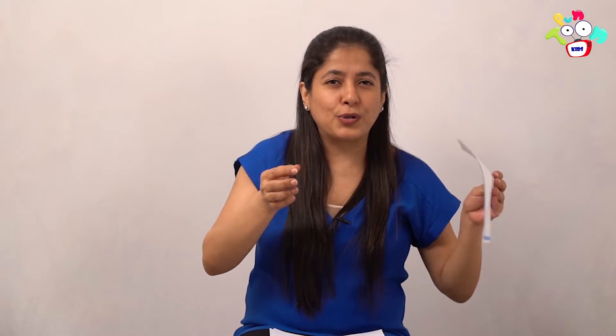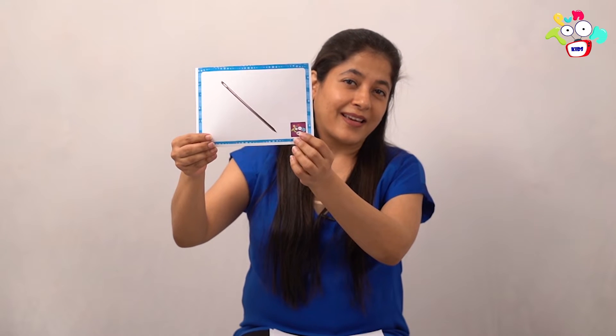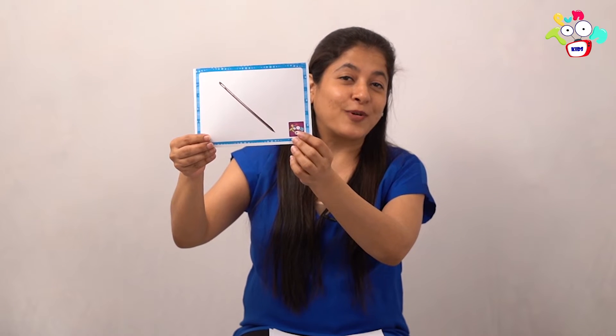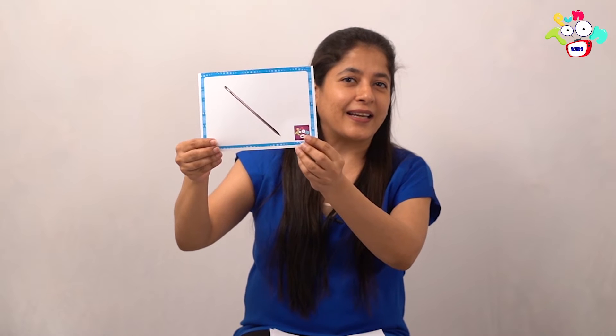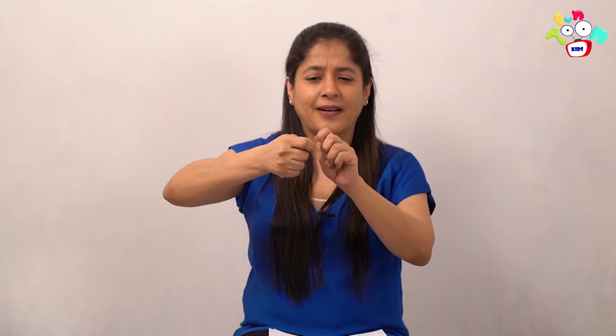Close your eyes again and let's say it — abracadabra zip-zap zoom! What is this? Needle! Come on, let's act like we are using a needle. Needle. Very good, good job!